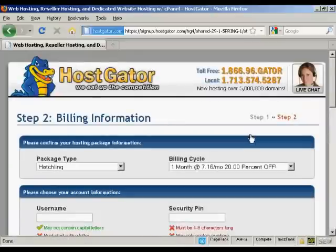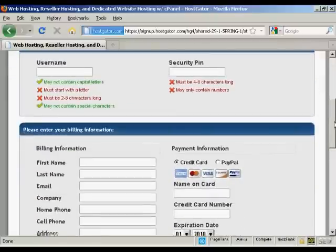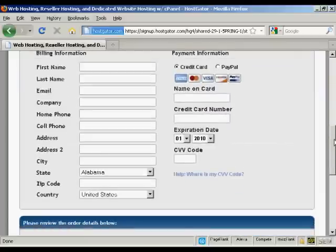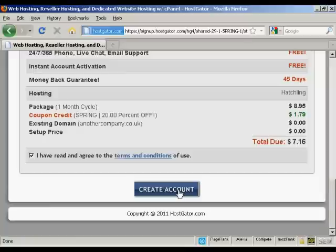This is basically where I put in all the billing information, the username and the security PIN number, and then enter all my credit card information. Then read the terms and conditions and click the button to create my account. What will happen next is Hostgator will set this up and send me an email which will have the name servers listed. Then I'll change the name servers on my domain registrar so that they point to Hostgator. After up to an hour or so to get it all set up, I can simply log in to my cPanel, start uploading all the data I want to have on my website, and hey presto, I'm in business. It's that simple.